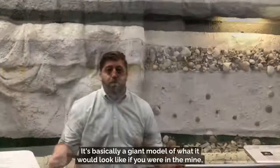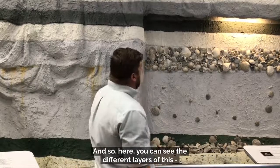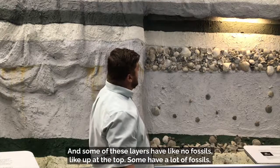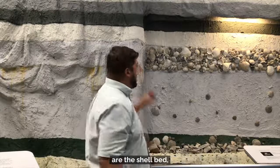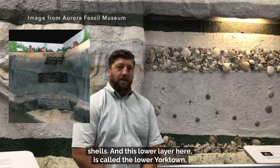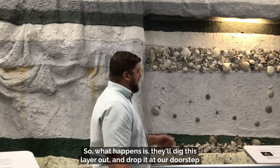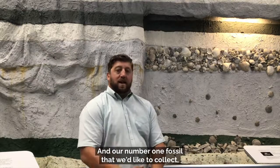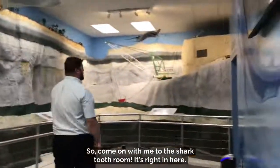Welcome to the Nutrien mine room — basically a giant model of what it would look like if you were in the mine looking at a sheer wall of the different layers. Here you can see the different layers those transgressive and regressive events created over millions of years. Some layers have no fossils, some have a lot, and some have very few. The two layers that really interest us are the shell bed at the top — called that because it mainly consists of just shells — and the lower Yorktown layer, which has shark teeth, whale bones, fish parts, and all sorts of fossils. They dig that layer out and drop it at our doorstep so the mine can get to the phosphate below. Our number one fossil to collect is shark teeth, and we have a whole room dedicated to shark teeth fossils — right in here.